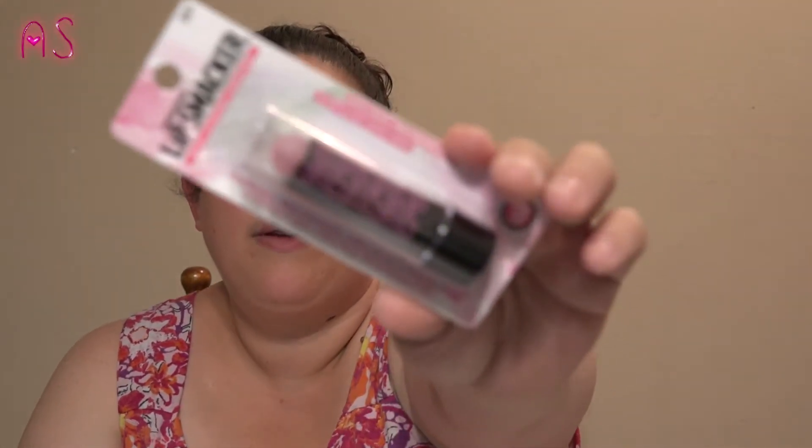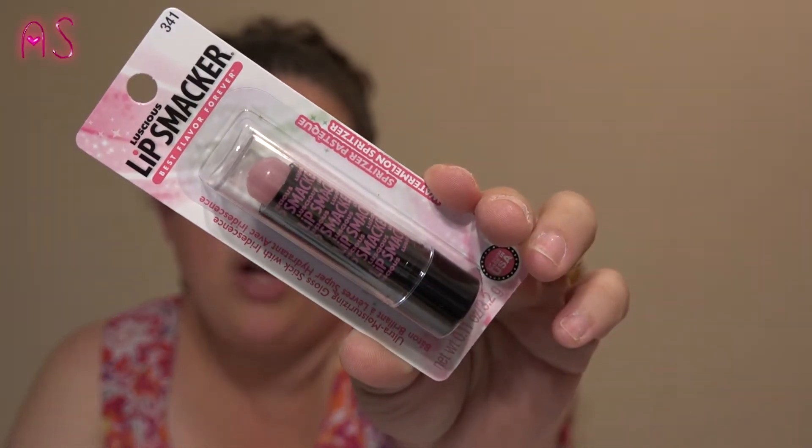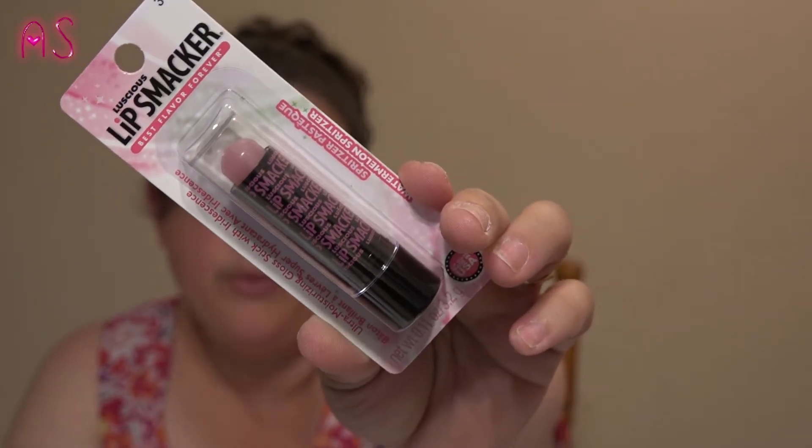This is new at mine and I haven't seen these hauled on anybody else's channel. It's the Luscious Lip Smacker — Best Flavor Forever — it's an ultra moisturizing gloss stick with iridescence and it's Watermelon Spritzer. By the time you see this video I'm sure everybody will have hauled them because I am behind on a lot of my videos, but yeah, we found that.